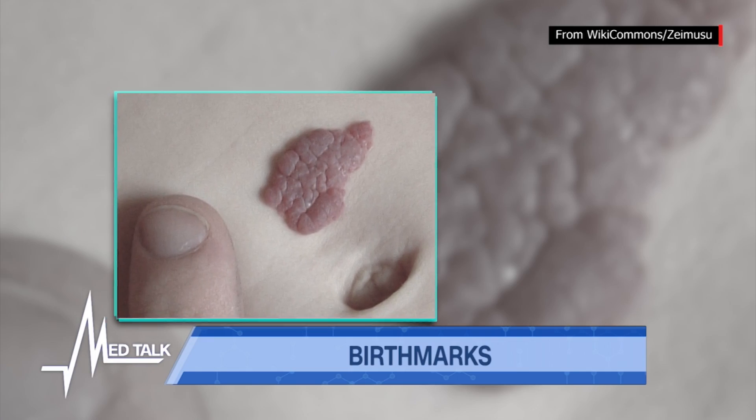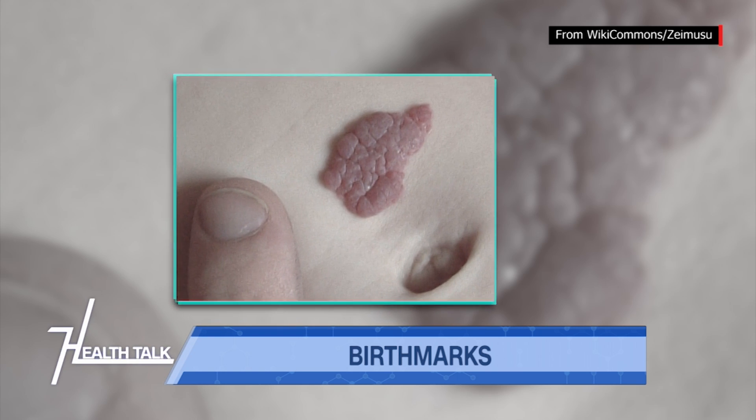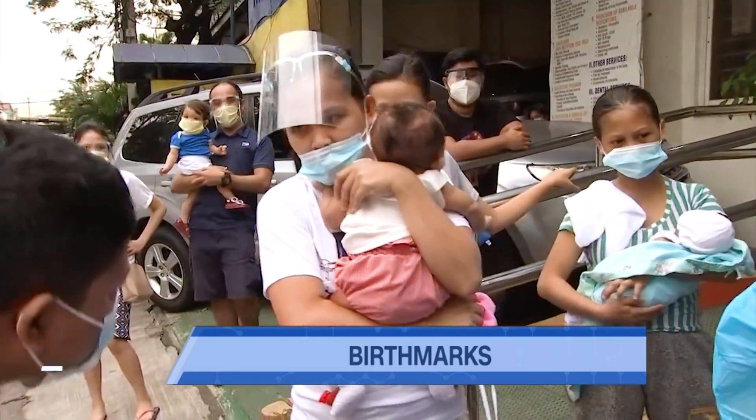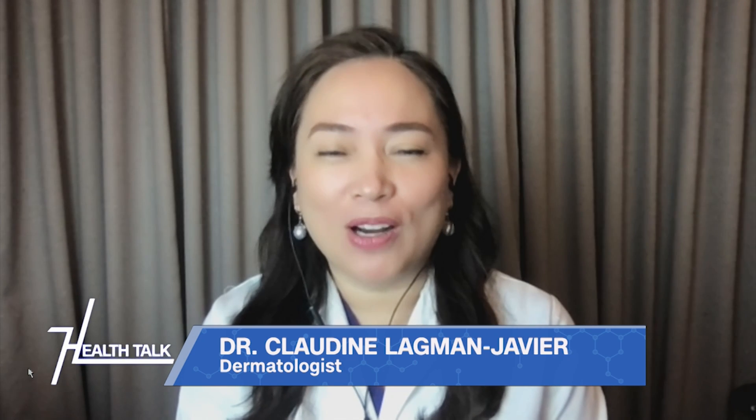Let's talk about birthmarks, or what we call here in the Philippines, nabalat. This refers to discolored skin that is either on flat or raised areas and are often seen at birth or formed shortly after birth. Are birthmarks caused by anything mothers did or didn't do when they were pregnant? It is not caused by that, definitely, although the cause of birthmarks is still really unknown until now.